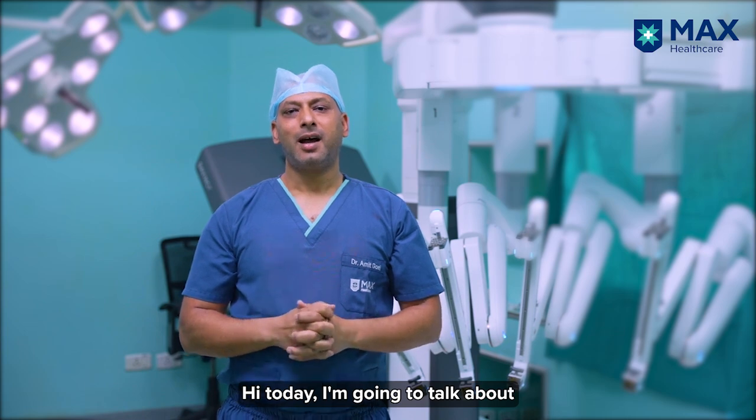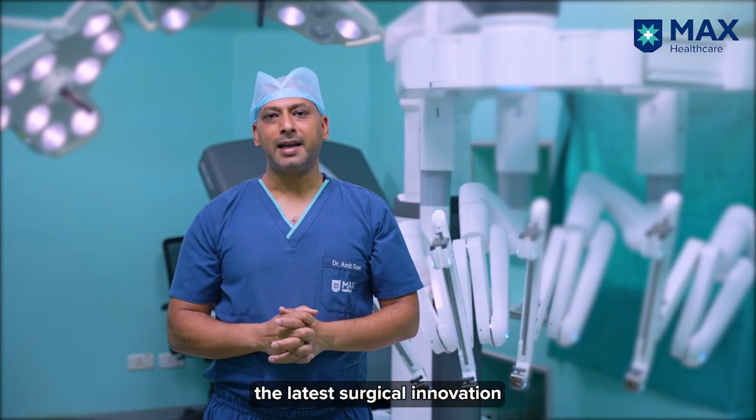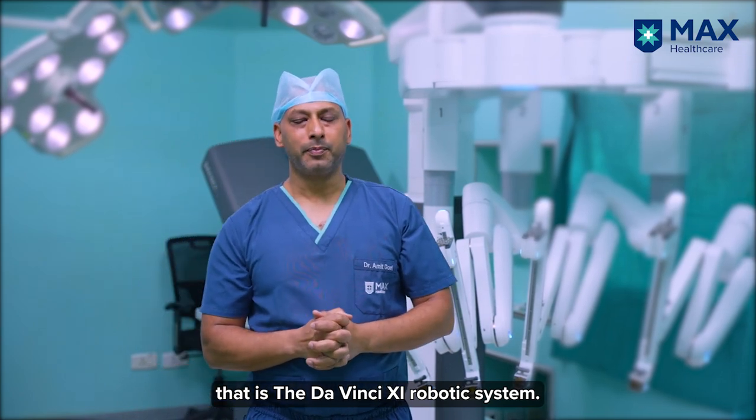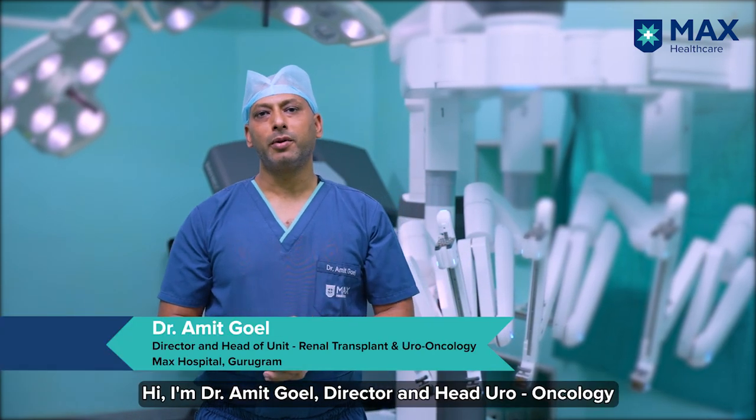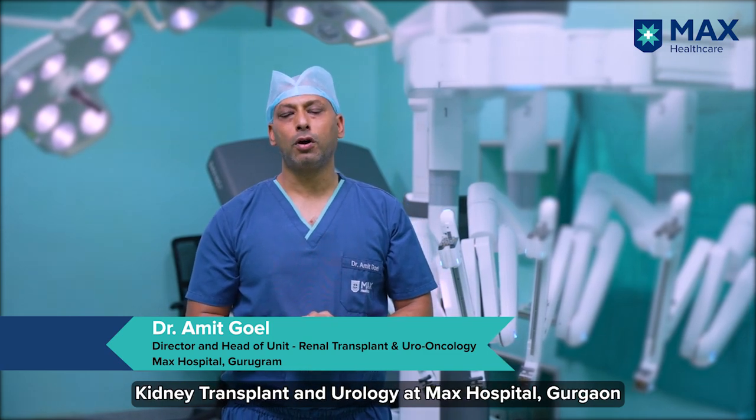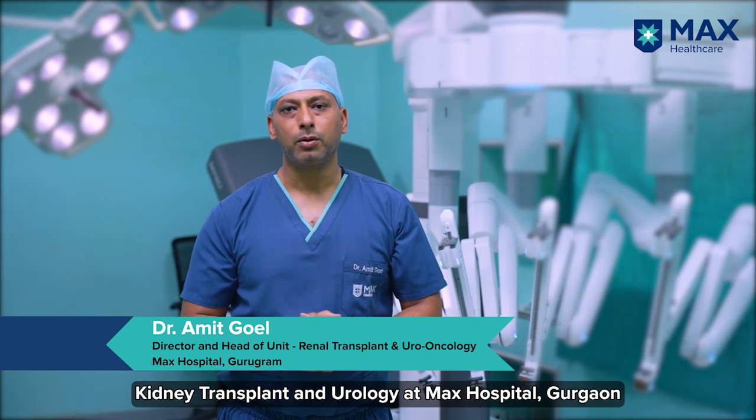Hi, today I'm going to talk about the latest surgical innovation that is the DaVinci XI robotic system. I'm Dr. Amit Goyal, Director and Head of Uro-Oncology, Kidney Transplant and Urology at Max Hospital Gurgaon.